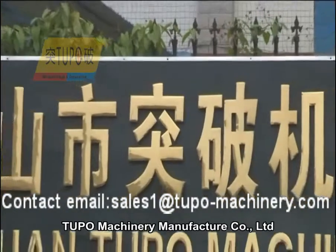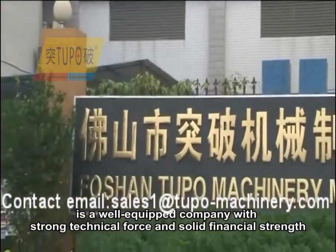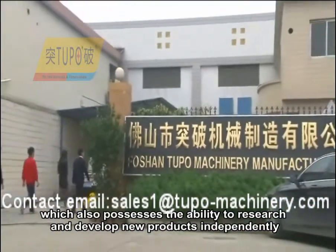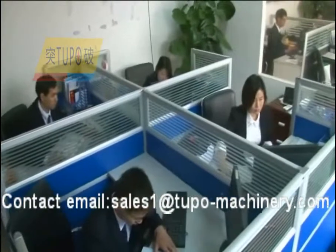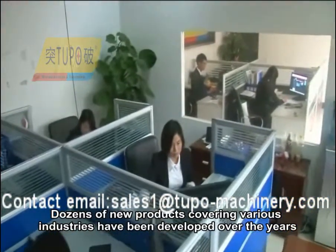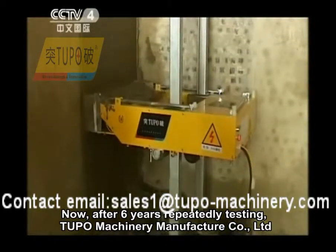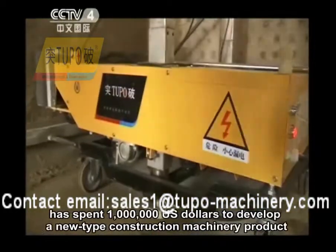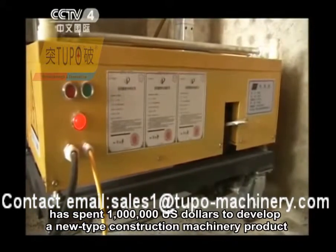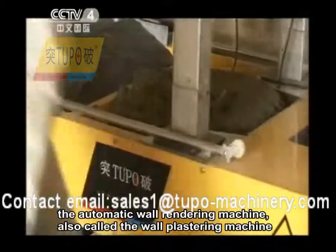Tupou Machinery Manufacturer Company Limited is a well-equipped company with strong technical force and solid financial strength, which also possesses the ability to research and develop new products independently. Dozens of new products covering various industries have been developed over the years. After six years of repeated testing, Tupou Machinery Manufacturer Company Limited has spent one million U.S. dollars to develop a new type construction machinery product: the automatic wall rendering machine, also called the wall plastering machine.